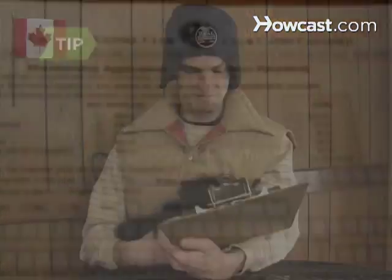Step 2. Get a puppy registration form from your dog's breeder, who should have registered the litter with the CKC and gotten puppy registration forms for each dog. The CKC requires sellers to provide buyers with registration paperwork free of charge within six months from the date of sale.